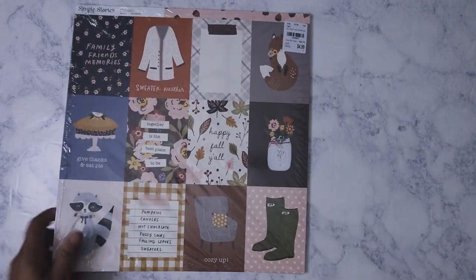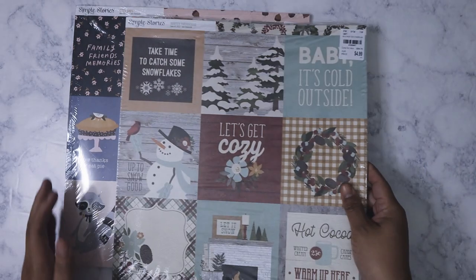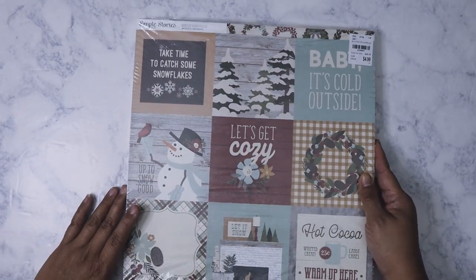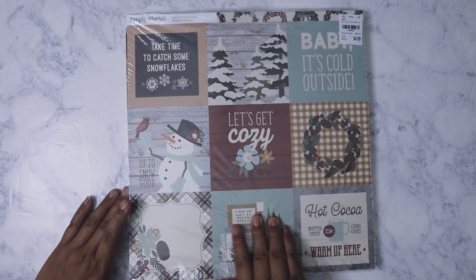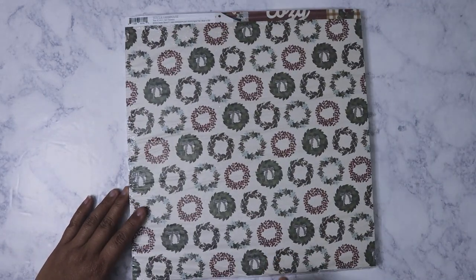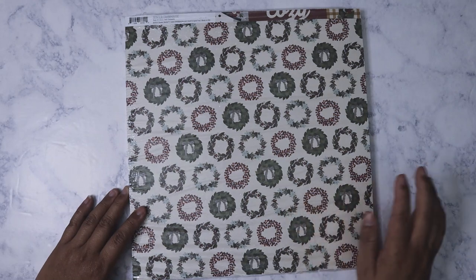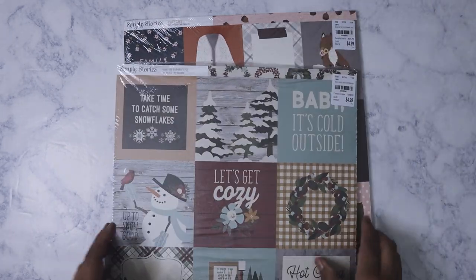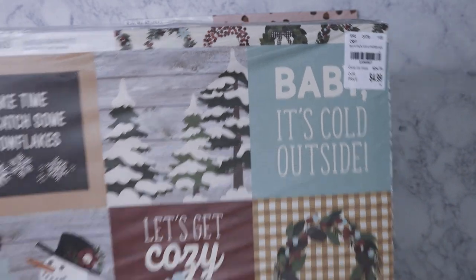I got that, and then today I purchased this pack from Simple Stories called the Winter Farmhouse. I do like these cutouts, but I actually purchased it more for the cut-out elements because I plan on cutting them out — they'd be great embellishments. Both of these packs were $4.99 each.